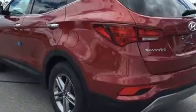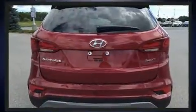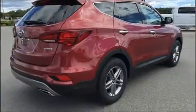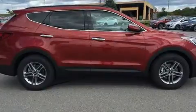Top features include remote keyless entry, adjustable headrests in all seating positions, speed-sensitive wipers, power door mirrors and heated door mirrors, a roof rack, and air conditioning.